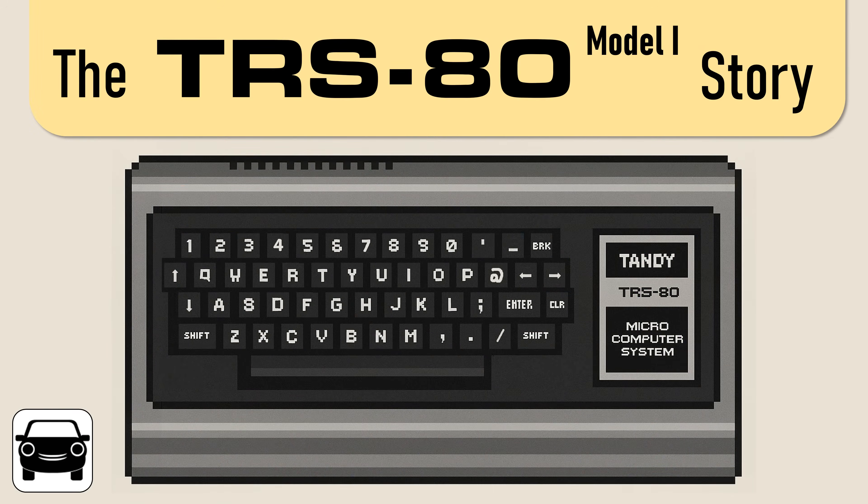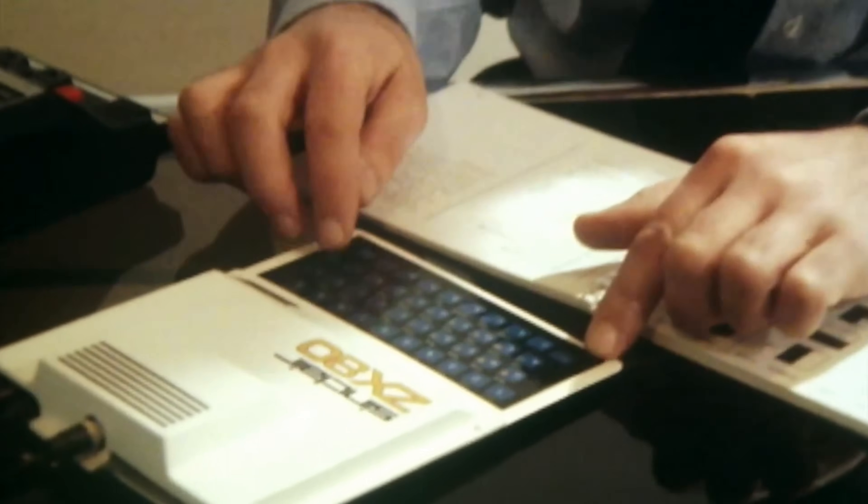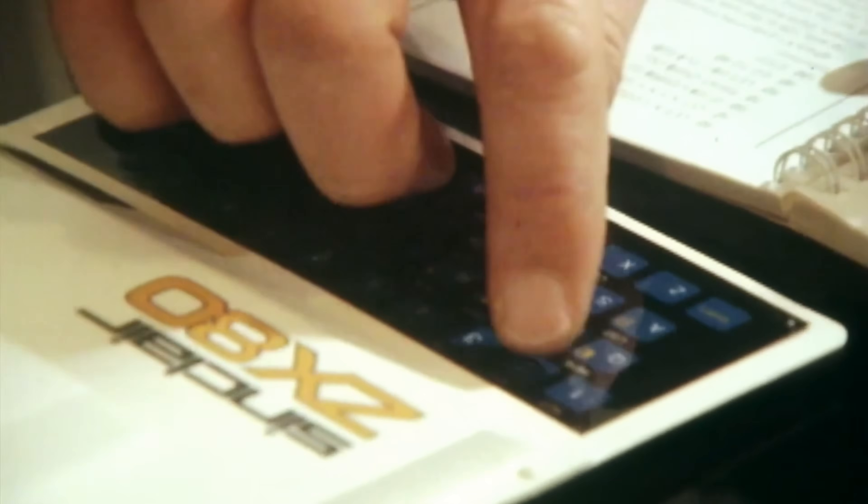You might have seen some of the other computer videos I've made. I'm covering every major home computer in chronological order, starting with the TRS-80 in 1977. If you want to start with the first video, there's a link up above. The last video got us to the start of 1980 with the Sinclair ZX80.